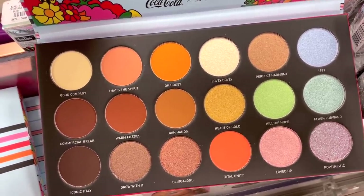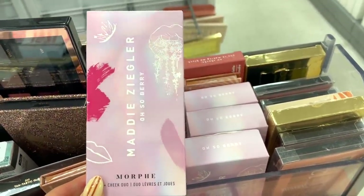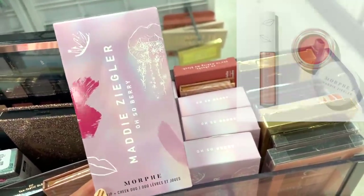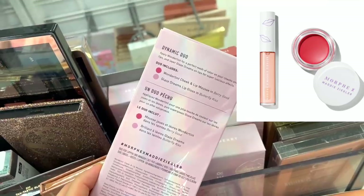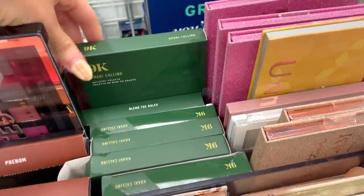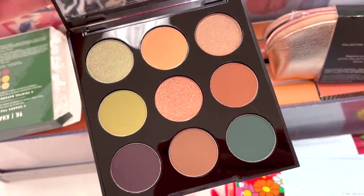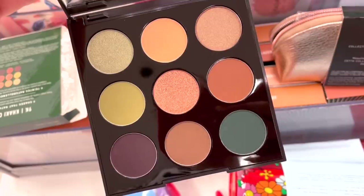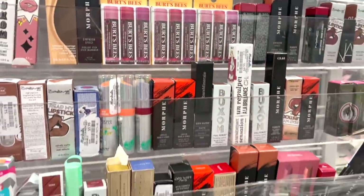Next, also by Morphe: the Maddie Ziegler Oh So Berry Lip and Cheek Duo for $5.99. We get two products — a Wonder Tint Cheek and Lip Mousse and a Glazed Dream Lip Gloss. In this section I also spotted the Khaki Cooling Palette by Morphe for $8.99 — tons of Morphe today. It's a neutral palette with pops of green. I think this would be beautiful going into fall — I like this color story a lot.